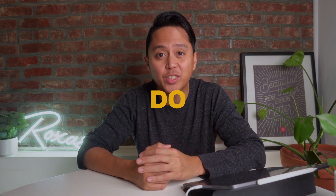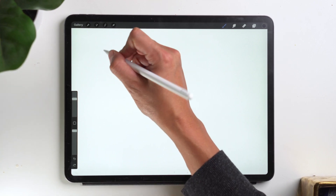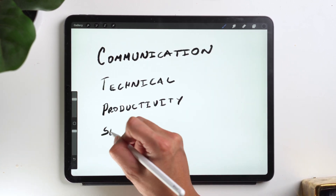Today I want to share with you what I actually do as a web designer — what my day looks like and what types of tasks I encounter. Anything I do on any given day falls into four categories: communication, technical, productivity, and self-improvement.